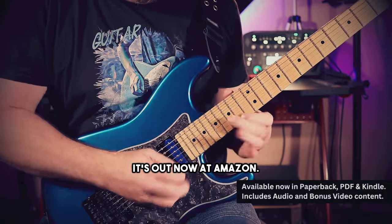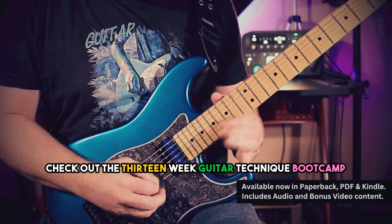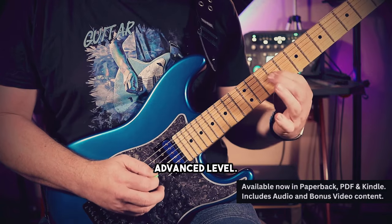It's out now at Amazon and from Fundamental Changes. Check out the 13-Week Guitar Technique Boot Camp Advanced Level.